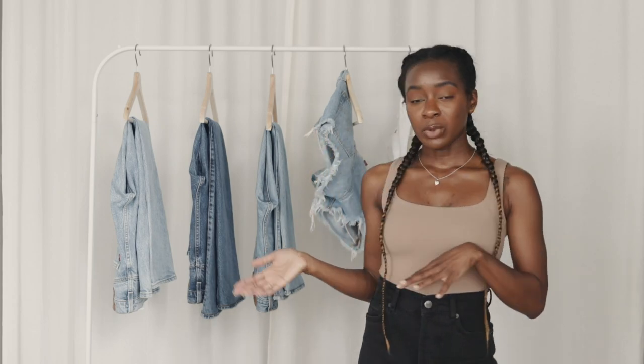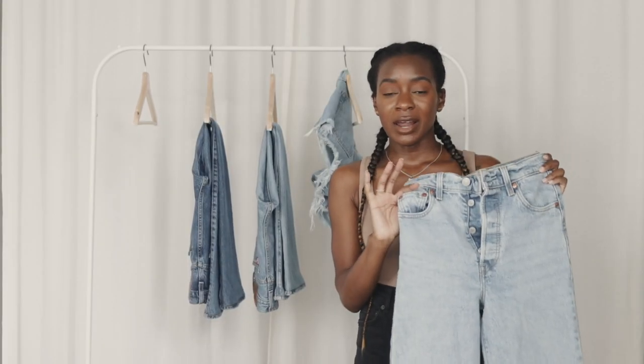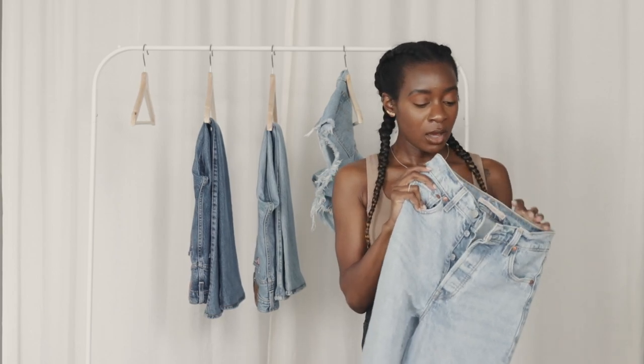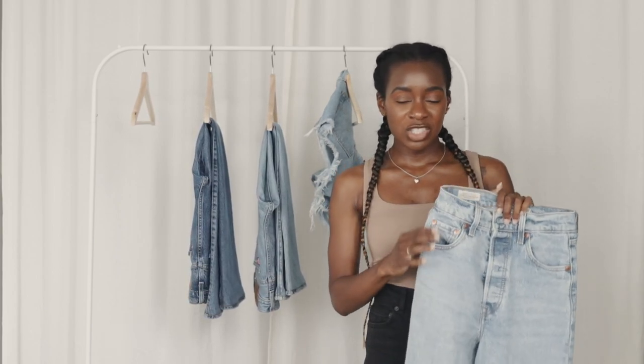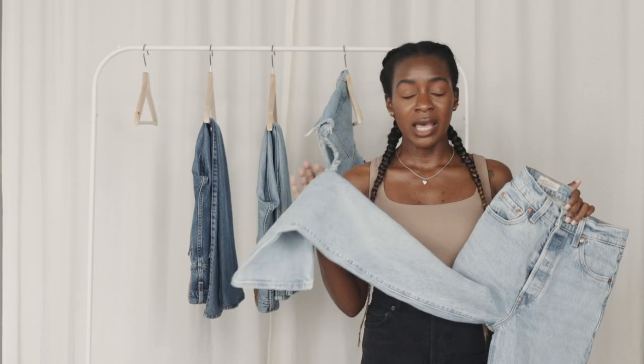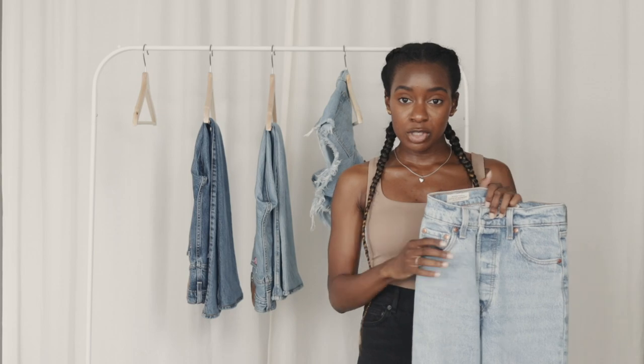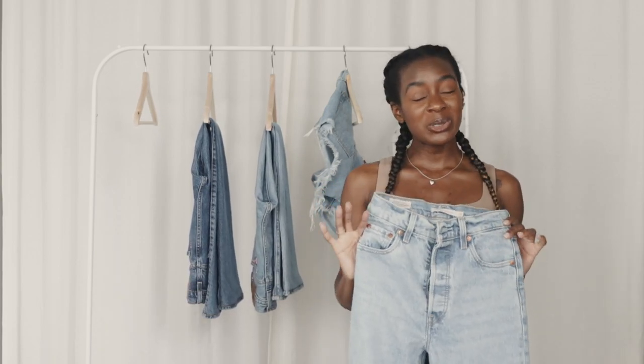Levi's can tend to be expensive — like a hundred dollars plus for a pair of jeans sometimes — so I definitely got them for a steal. I wanted to share the ones I got and actually kept with you guys because I am in love with some of these pieces. The first style I got are their Ribcage Straight jeans. When you research the best Levi's jeans, these definitely rise to the top. I watched a bunch of videos and reviews on these jeans and everyone absolutely loved them, so I decided to give them a try.